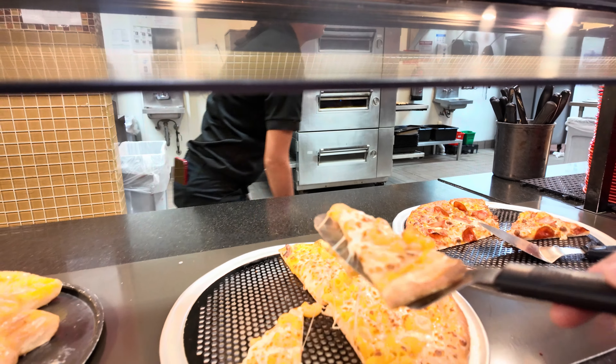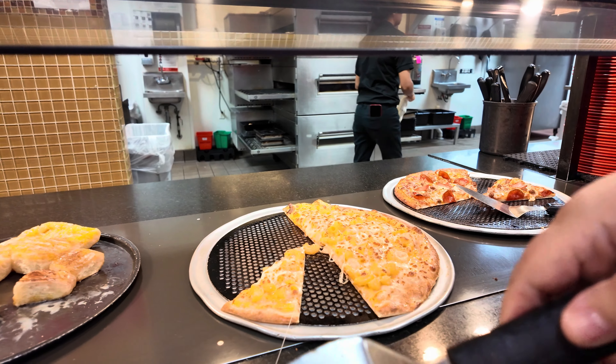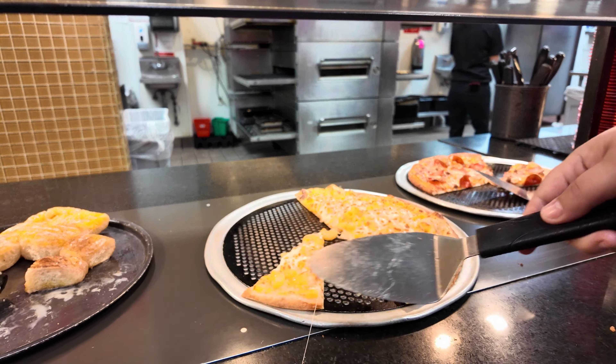Hey everybody, welcome back to Raised on the Road. Today we're here at CeCe's Pizza. We're going to see if we can get a good deal and a good meal. Follow us inside.